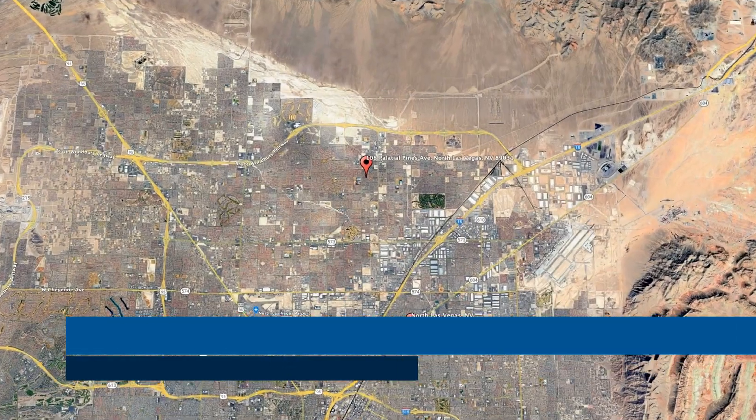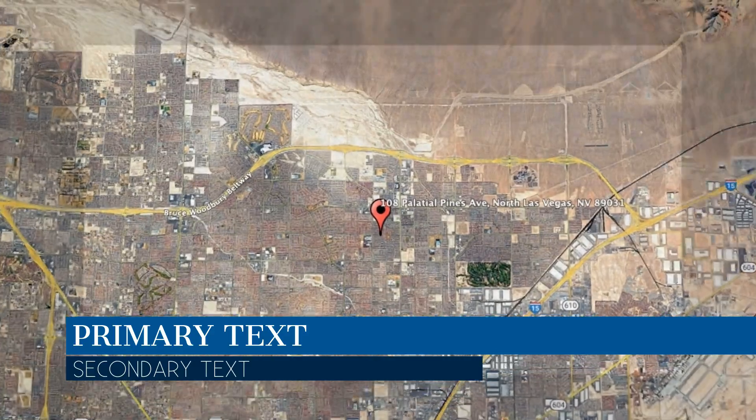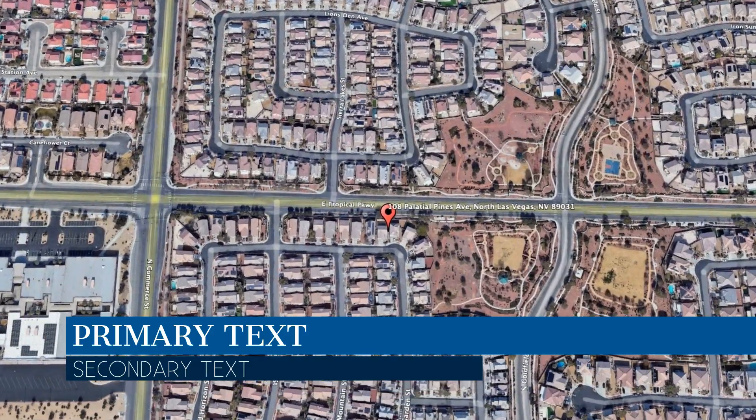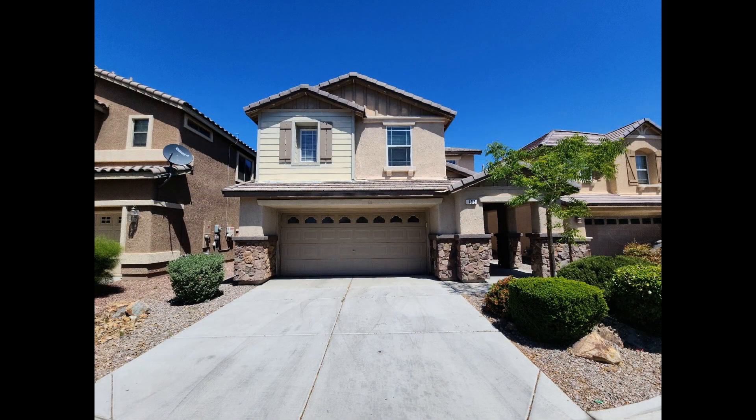Here are photos of an available rental property. Make it yours today. This property is located at the address on your screen. We are Robinson Realty and Management, a leader in North Las Vegas property management. This house in North Las Vegas, Nevada features three bedrooms.